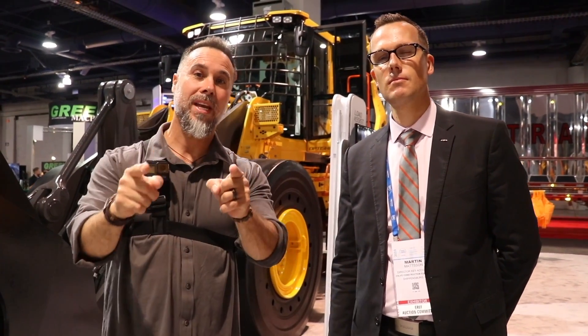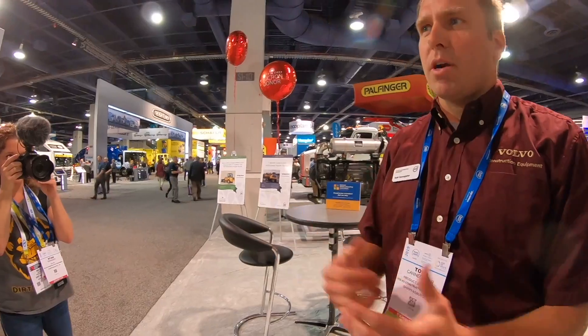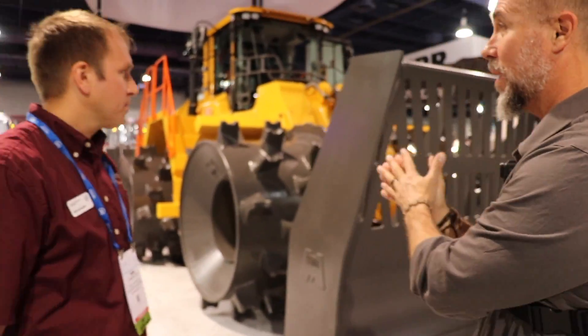Now we're going to go check out some of these individual machines in detail. This is Todd, product manager for special applications and attachments for Volvo. We're looking at a special application machine - this thing is an absolute beast.